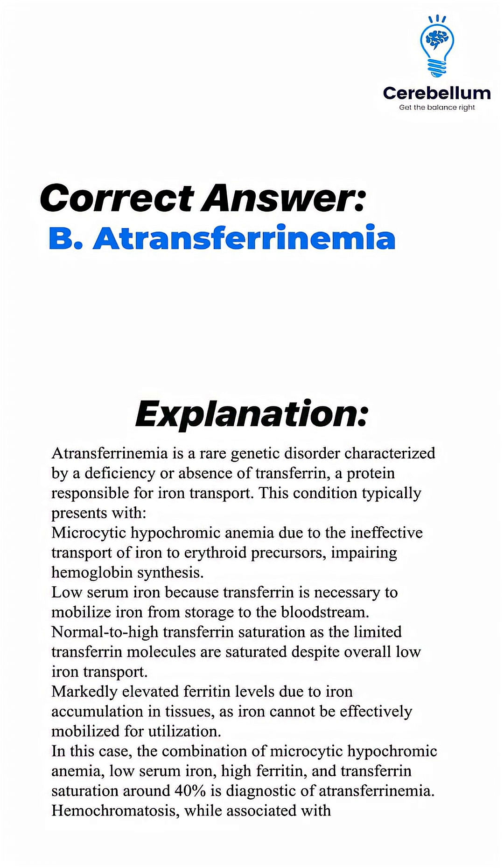Hemochromatosis, while associated with high ferritin, does not present with microcytic anemia or low serum iron.